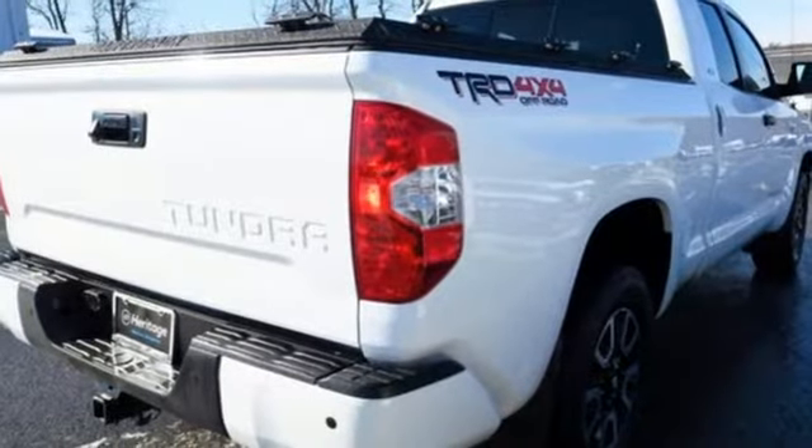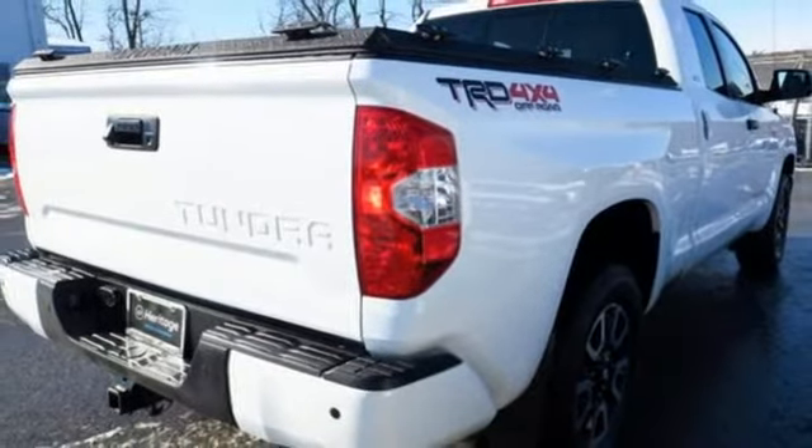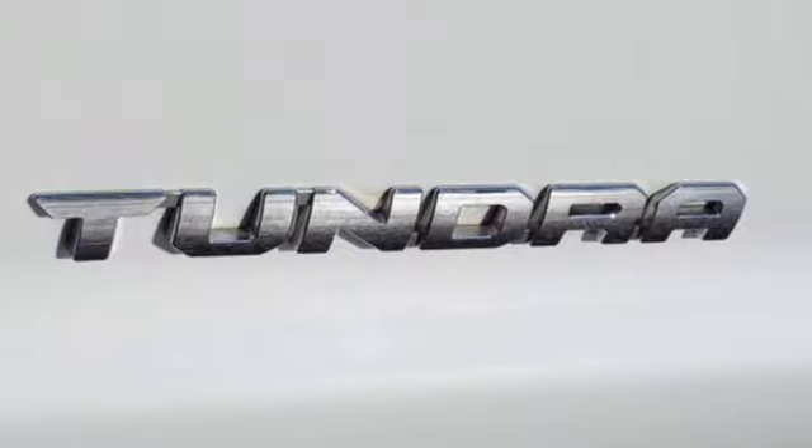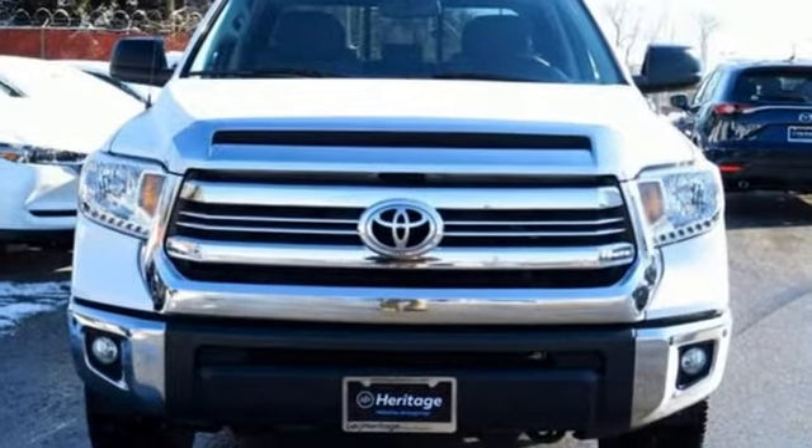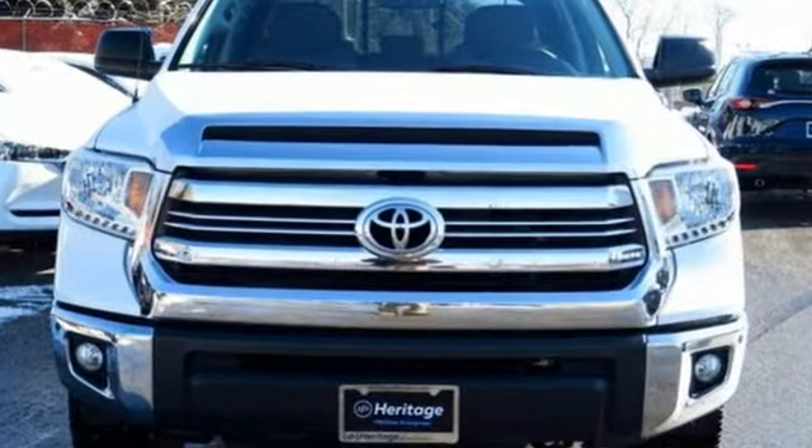V8 engine, trailer brake controller, electronic shift-on-the-fly, and power-heated mirrors. Comfortable, convenient quality. Toyota — experience it for yourself today.